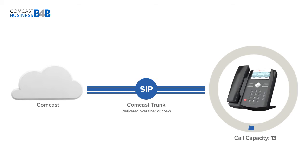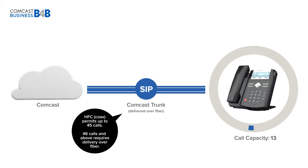If you need one extra line, you can do that too, and everything in between. HFC permits up to 45 calls; 46 calls and above requires delivery over fiber.